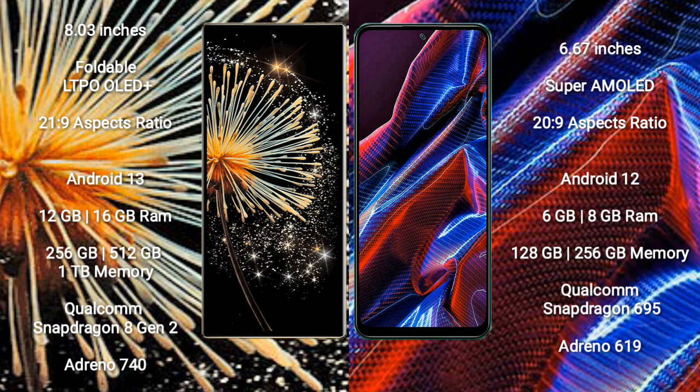Xiaomi Mix Fold 3 runs on the Android 13 operating system. Xiaomi Poco X5 runs on the Android 12 operating system.